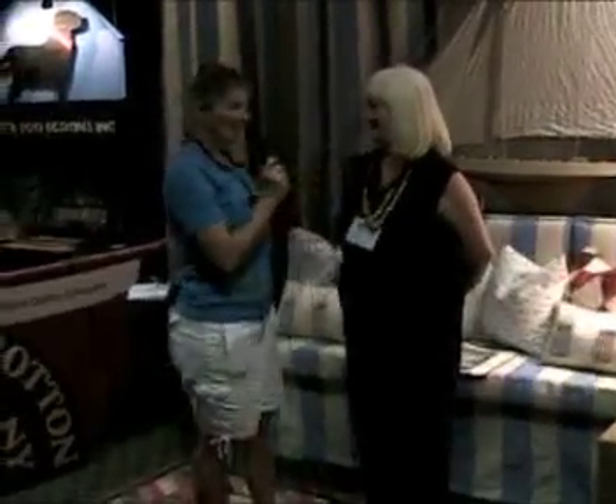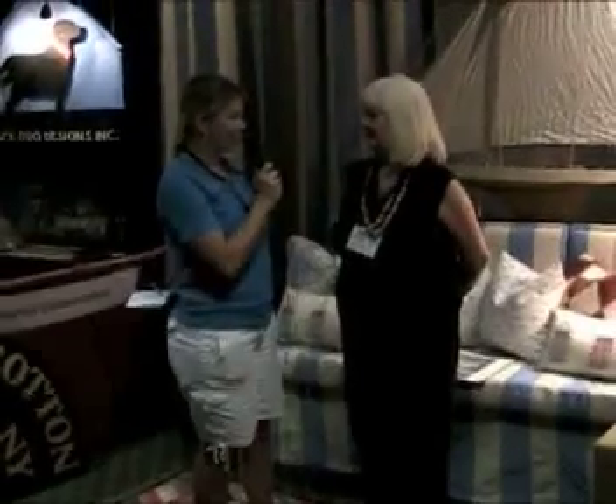Hi, I'm Paige Stevenson with Charleston Home and Design Magazine. I'm here at the 2010 Custom Home and Remodel Show, speaking with Annette Ellard with Creative Cotton. Tell our viewers a little bit about Creative Cotton.